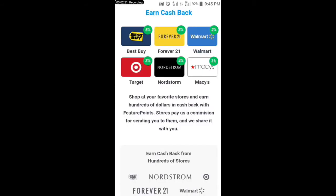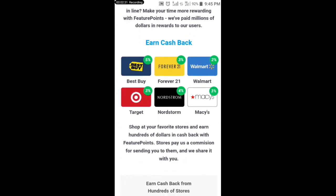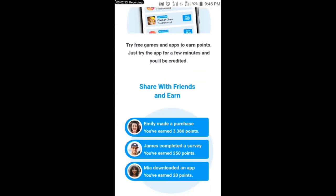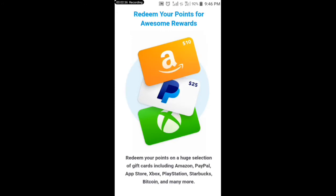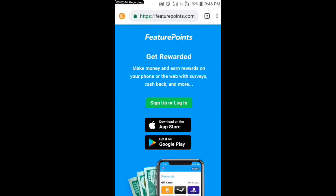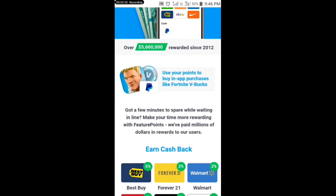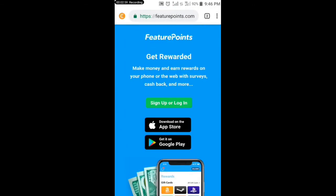You can even earn cash back when shopping on Walmart through this app — they'll give you a two percent cash balance. You can also withdraw through Amazon and Xbox. The easiest way to make money with this app is by watching videos. You watch videos, earn points, and then withdraw them to your PayPal account.